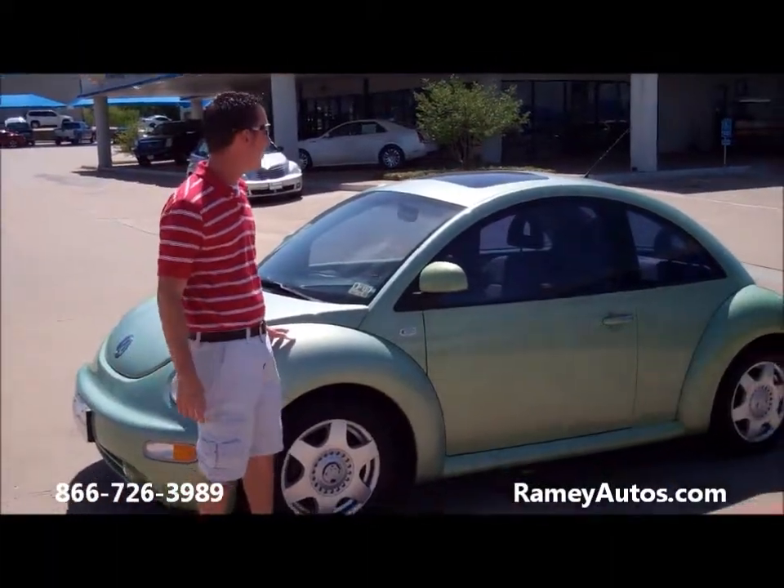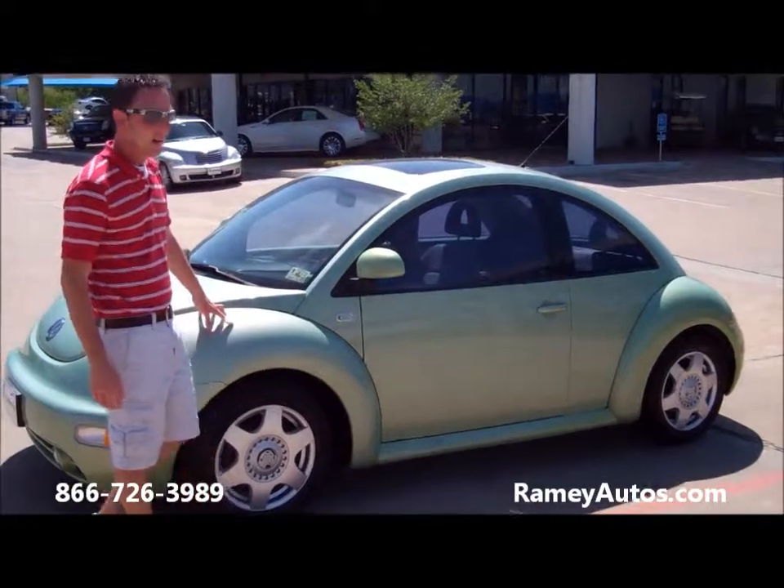Hey folks, Burt here at Ramey Chevrolet. What I have for you today is a $19.99 VW Bug.